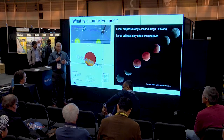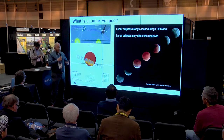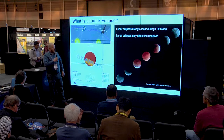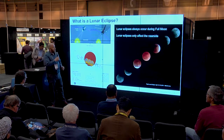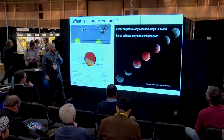The great thing about lunar eclipses is they can be seen anywhere on Earth that can see the moon, and they last a long duration. Total eclipses can be up to about 106 minutes. Important to keep in mind: lunar eclipses always occur during the full moon, and lunar eclipses only affect the near side.